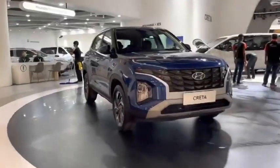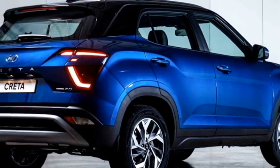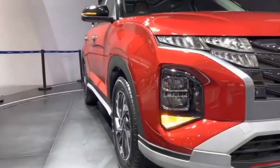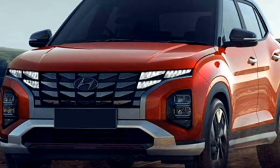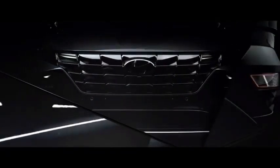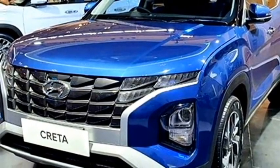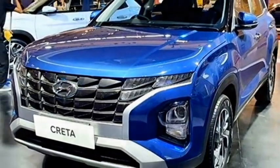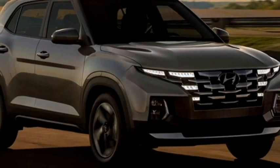Talking about the exterior design, the new Creta gets a sportier rugged look and receives a number of cosmetic changes. Up front it gets rectangular LED projector headlights with half mirror-type LED split DRLs, a more aggressive parametric jewel front grille with Hyundai badging at the center, slick black air inlet, and an updated front bumper with plenty of silver inserts and a front silver skid plate.